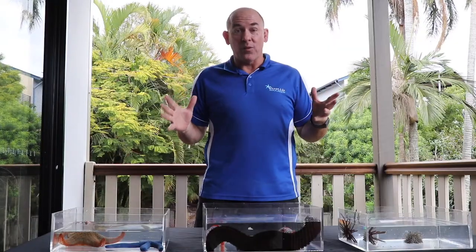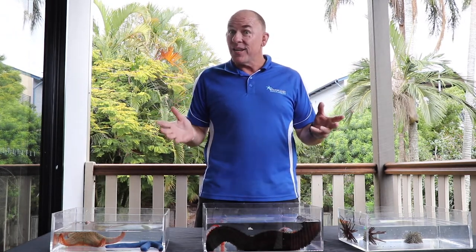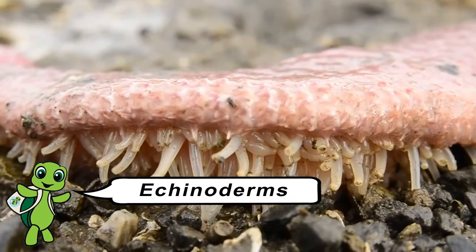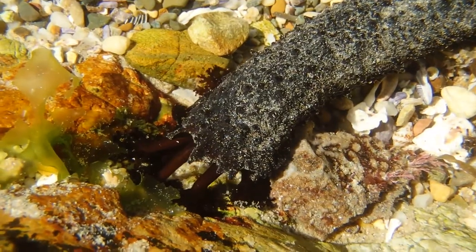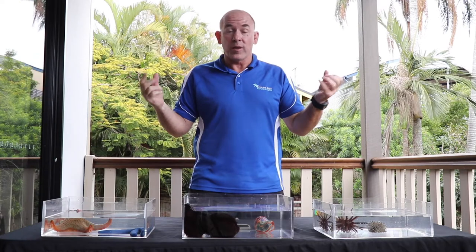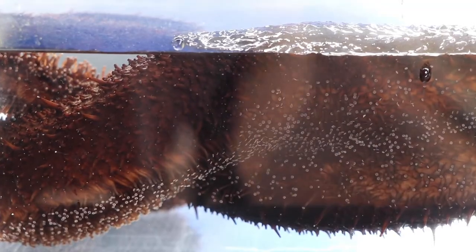Now you might think that all these animals belong to different groups because they look so different from one another. But actually, they all belong to the group of animals called echinoderms. All echinoderms have got little tube feet somewhere on their bodies. But they also share something else — what's going on on the inside that you don't get to see? They all pump water around their body, not blood, to survive. The water carries the nutrients from their food around so they can live and grow, and it also activates their little tube feet.